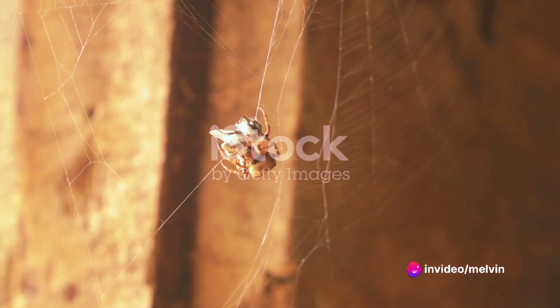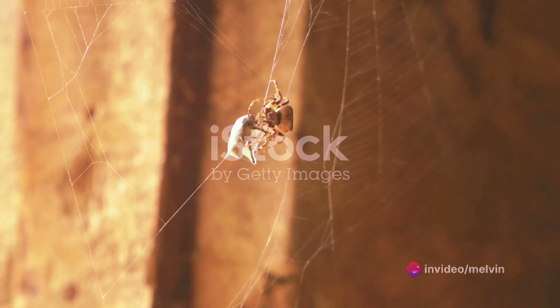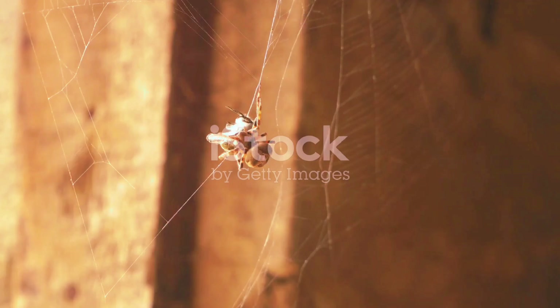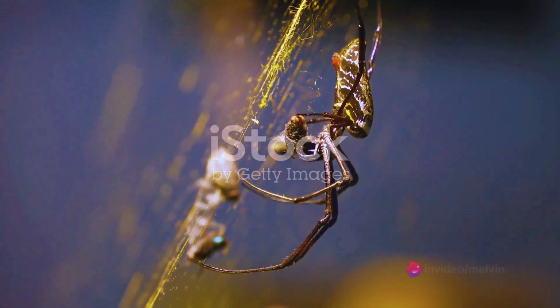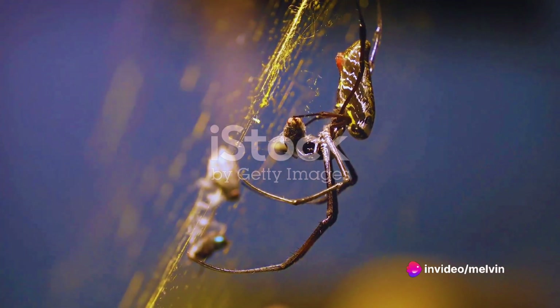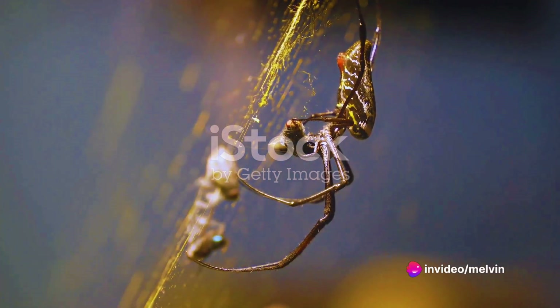The abdomen is also the location of the tarantula's spinnerets, tiny organs that produce silk. Tarantulas use this silk for a variety of purposes, including lining their burrows, creating egg sacs, and even making tripwires to alert them of approaching prey or danger.